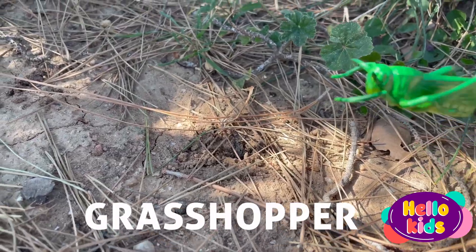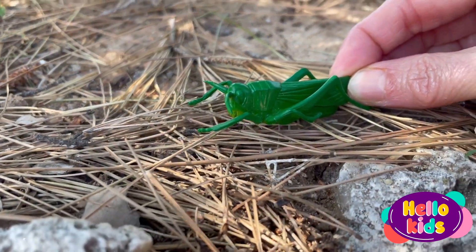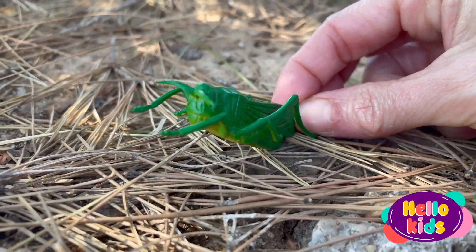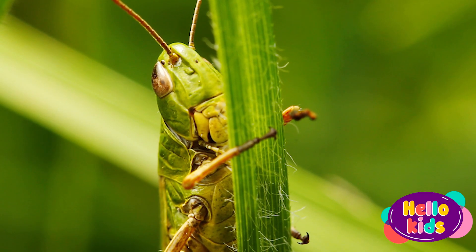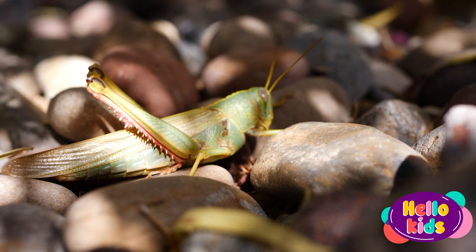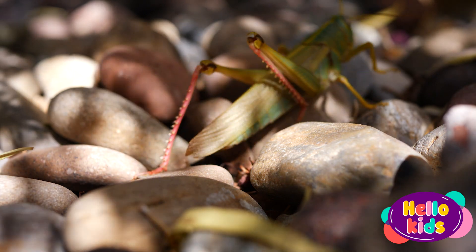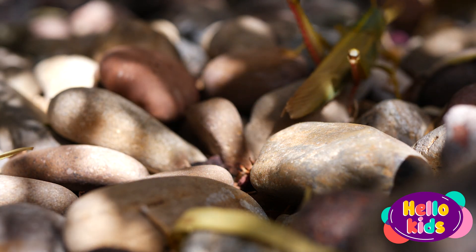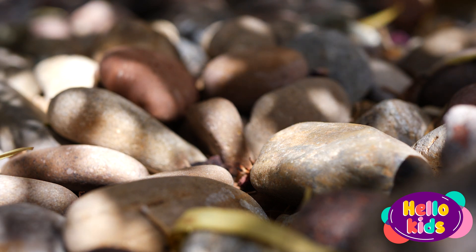Grasshoppers are jumping insects found all over the world that look a bit like crickets. They have elongated bodies and very long, powerful hind legs that allow them to make big, fast jumps. There are many different species of grasshoppers. Some are green while others are brown or gray. Some grasshoppers also have wings and can fly. Grasshoppers feed on a variety of plants, including leaves, stems, and flowers.